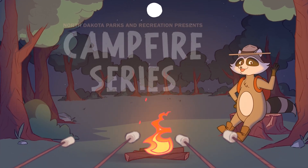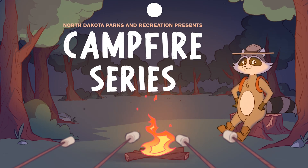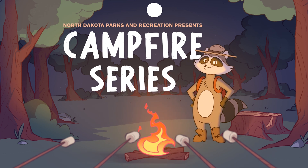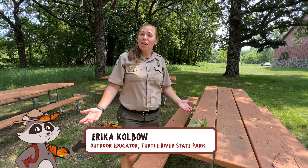Hey there! I'm Roscoe the raccoon and this is the campfire series by North Dakota State Parks. Come explore with me! Hey everyone! Welcome to this week's campfire series on monarch butterflies.